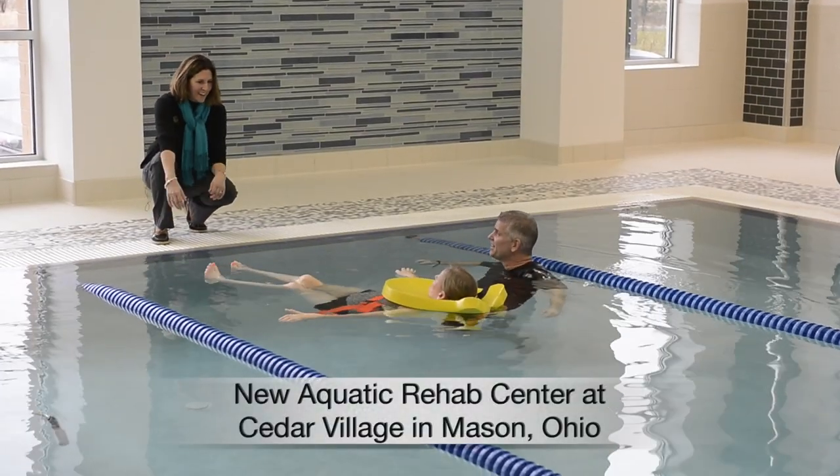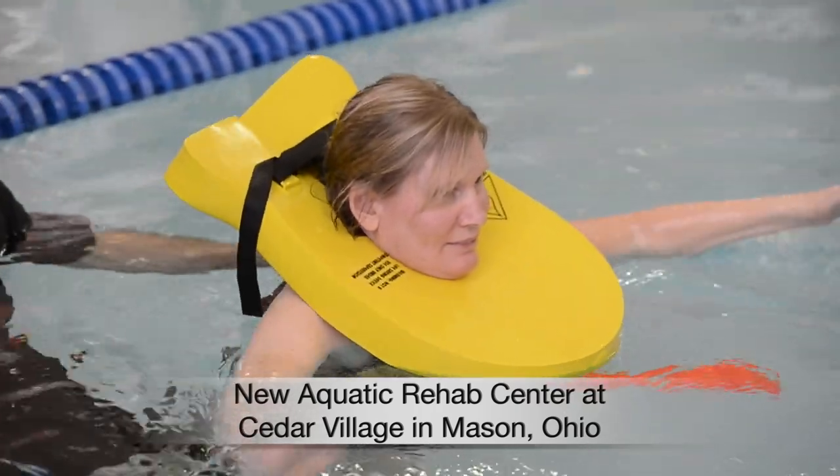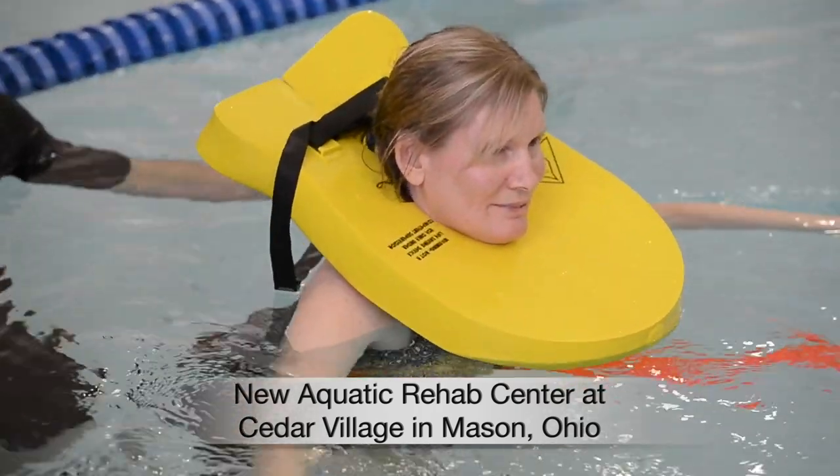I can't believe it. You're floating by yourself. Thanks to warm, soothing water and lots of therapy, Lisa Berkey has come a long way.